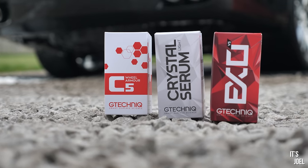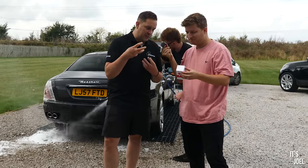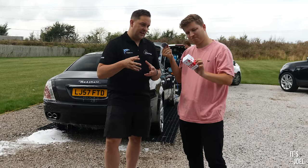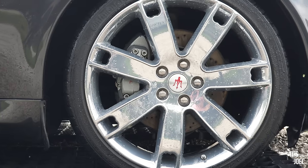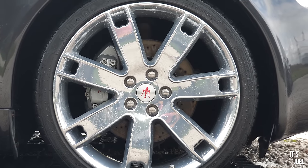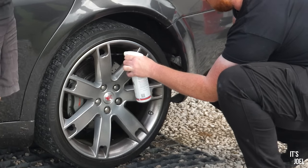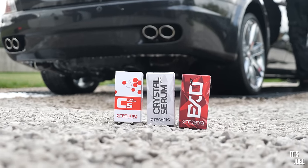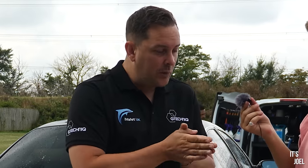Then we've got the ceramic coating products. There's one for the wheels called Wheel Armor - this is designed to resist brake dust, higher temperatures, and things like that. The wheels take the biggest impact in terms of dirt and grime, and this is formulated to resist that. Once applied, you could effectively just use a jet wash on the wheels regularly - you wouldn't need any chemical, though over time you'd want to use something like the iron fallout remover for a bit more bite. Then in the last two boxes we have the Crystal Serum Light and the G-Technic EXO, which are the paintwork ceramic coatings.